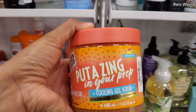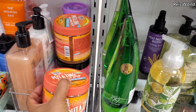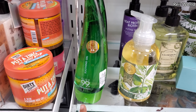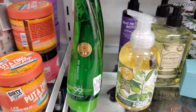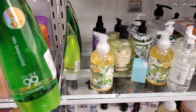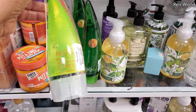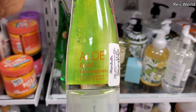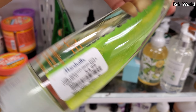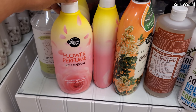$5 cooling gel scrub. And here's the aloe one — this is a good brand at $5. They normally have face masks here from this brand but I haven't seen them in such a long time. Here's aloe cleansing foam — that brand for $5.